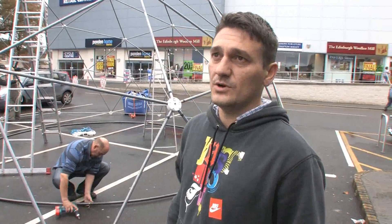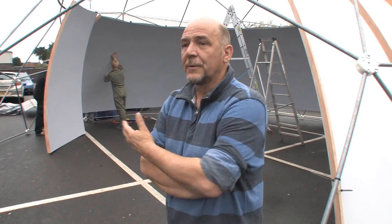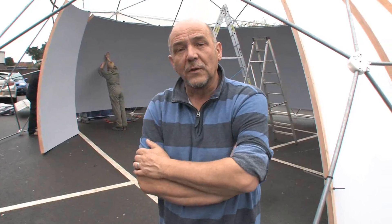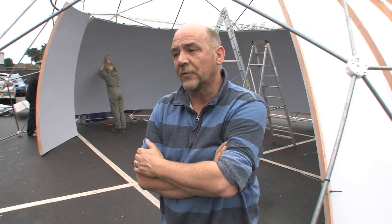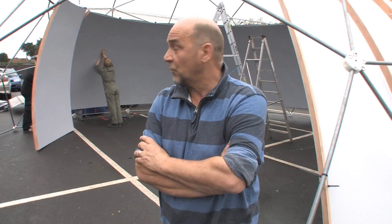We're quite proud of this one. We're putting up the dome structure at the moment — this is a new structure that igloo have produced in collaboration with us at ICCI. We'll be using this as a test facility back at the university to try out work for the Olympic Games and the Paralympic Games which are coming up in 2012.